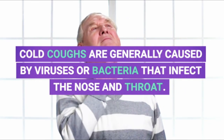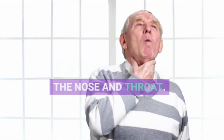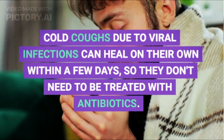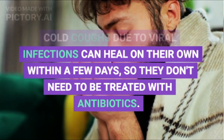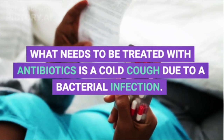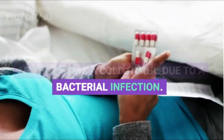Cold coughs are generally caused by viruses or bacteria that infect the nose and throat. Cold coughs due to viral infections can heal on their own within a few days, so they don't need to be treated with antibiotics. What needs to be treated with antibiotics is a cold cough due to a bacterial infection.